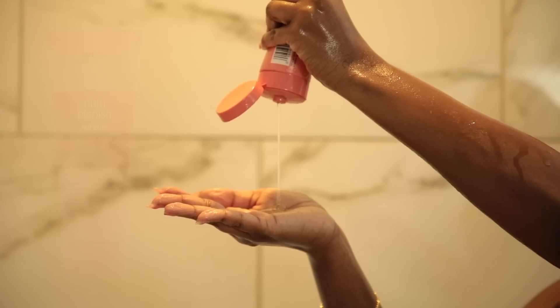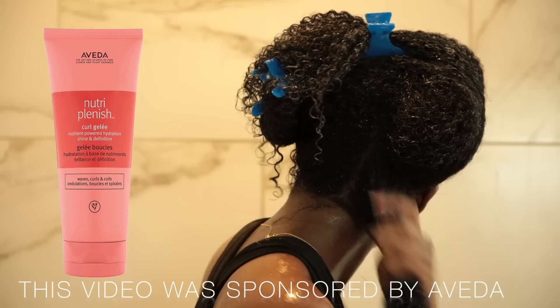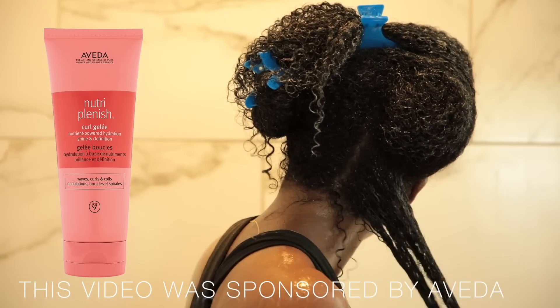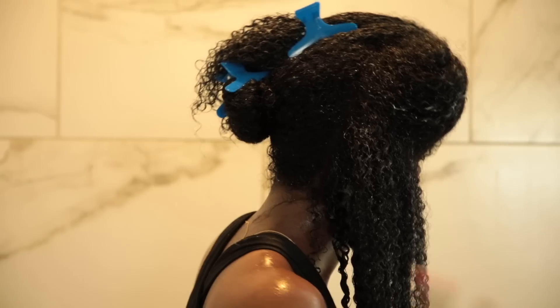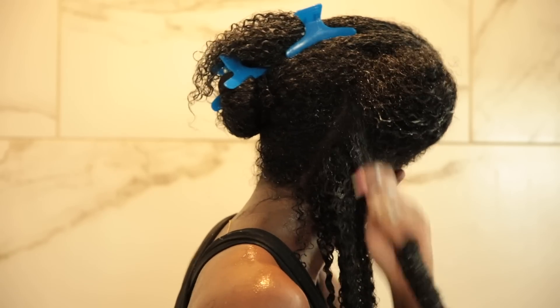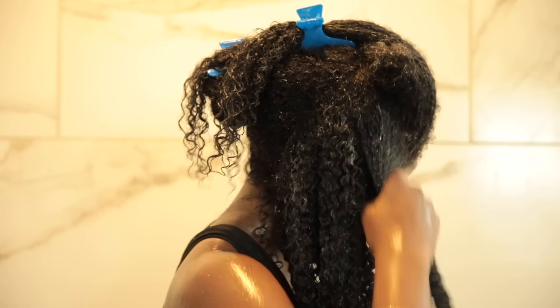The final styler I'm going in with is the Aveda Nutriplenish Curl Gelée, and this product turned out to be one of my favorites — a pleasant surprise. It's really hydrating but did a great job at defining my curls and also helped to elongate them. It didn't leave my curls feeling crunchy or hard, so this product gets two thumbs up. I'm very picky with gels, but this one really made my day.